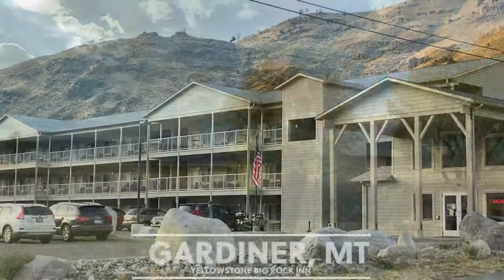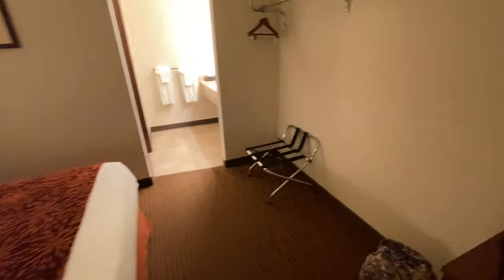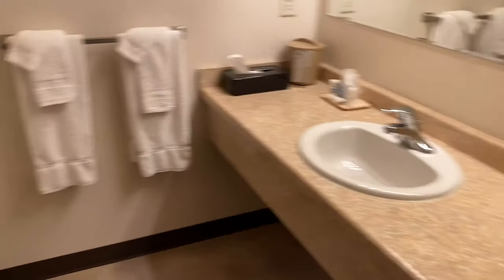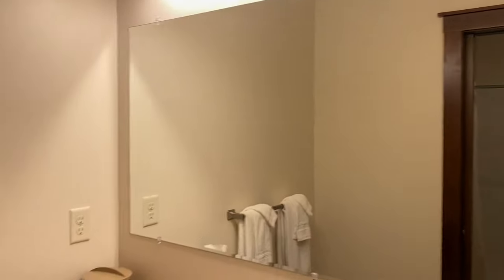We arrived at our hotel for the night in Gardiner, Montana — the Yellowstone Big Rock Inn. Two clean beds. There's the bath area — single sink, a little coffee maker, hair dryer. Nice tall bathroom with a walk-in shower.